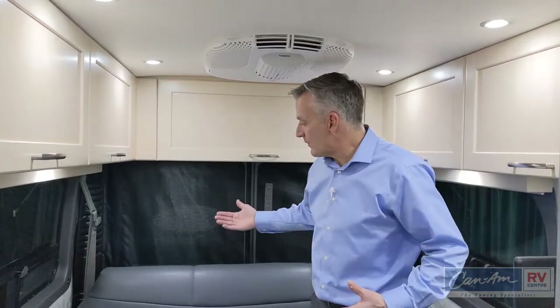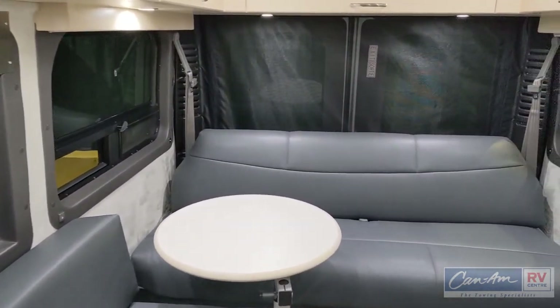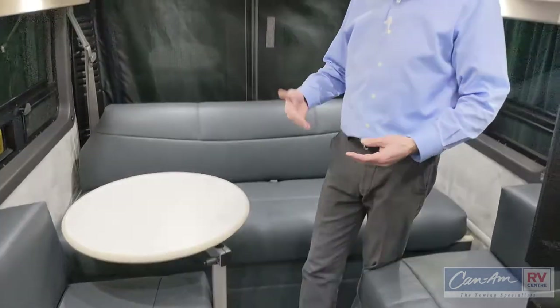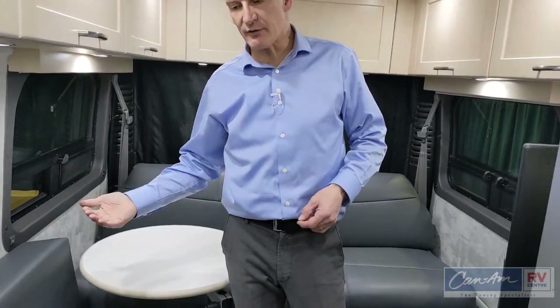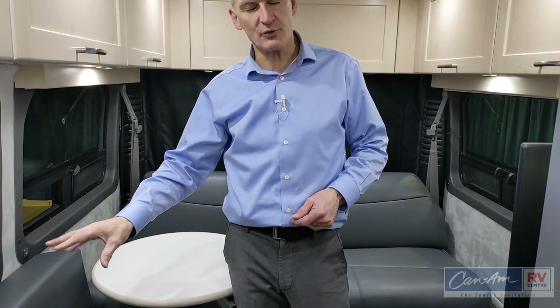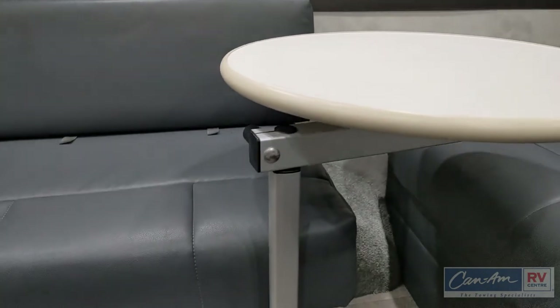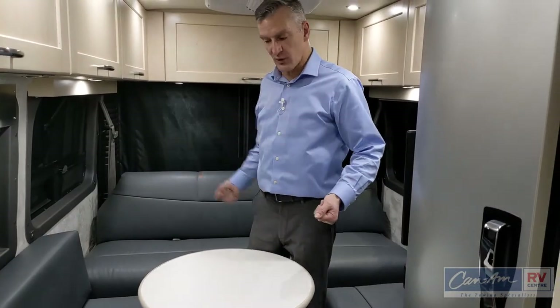Here we are inside the 2021 Pleasureway Lexor TS in the bedroom area. We have a power reclining sofa that reclines for comfortable seating or comes all the way down for bed space. The seatback cushions on either side fill the gap to give you a nice comfortable queen bed size. The ultra leather material is breathable, very resilient, and wipe-clean — almost impossible to stain. All memory foam infused as well, so extremely good comfort. You'll also find the Luna table, a very nice adjustable table that can serve as a night table or dining table, and it's fully removable when making the bed to give you a larger bed space.